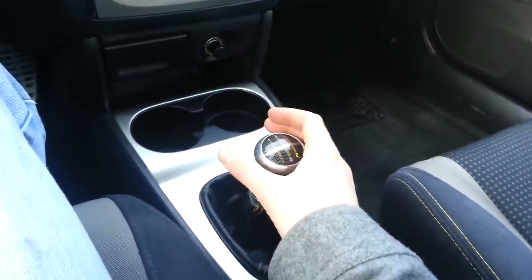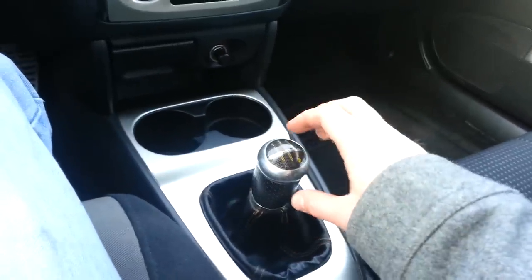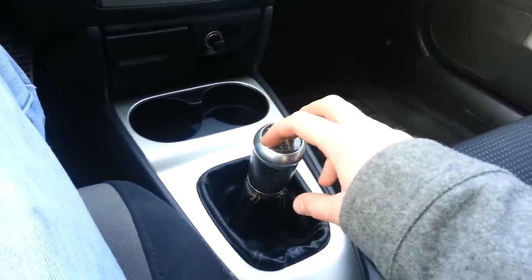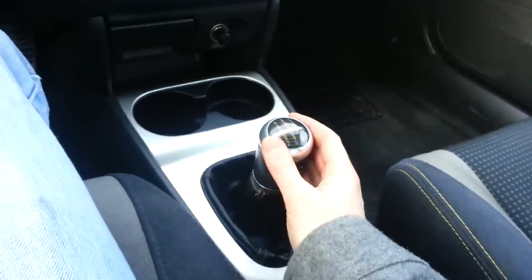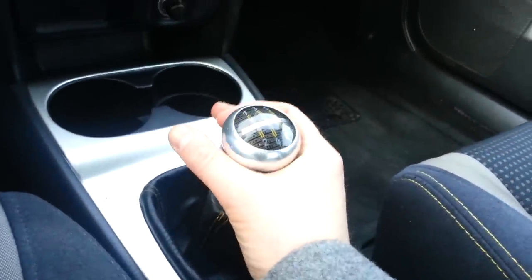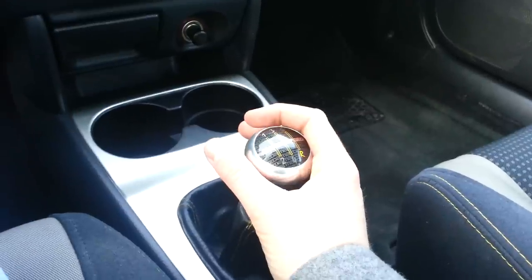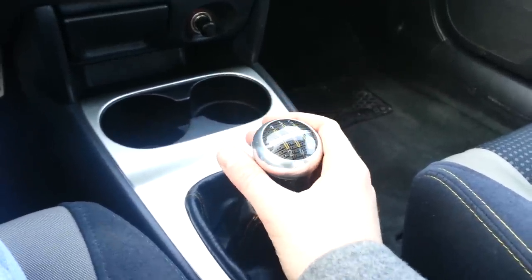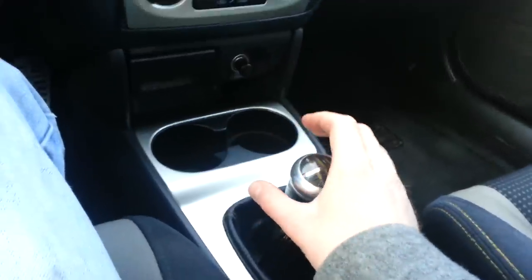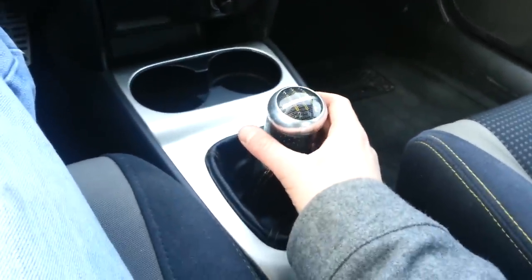I haven't driven this car in the summertime, but I can imagine if it gets that cold in the winter, I can just imagine how scorching hot that metal around the shifter would get after sitting in the sun. The shifter — it sucks, I'm just going to tell you that.